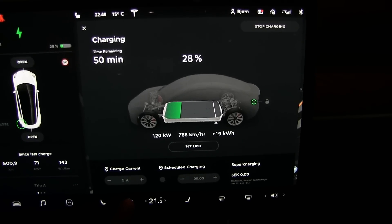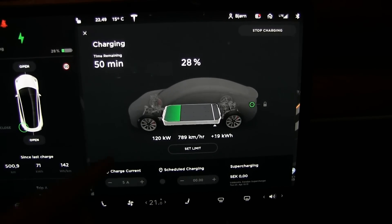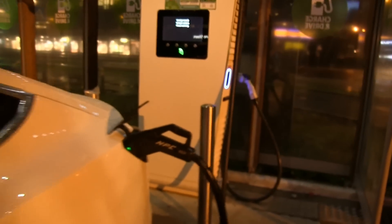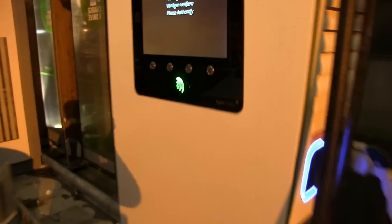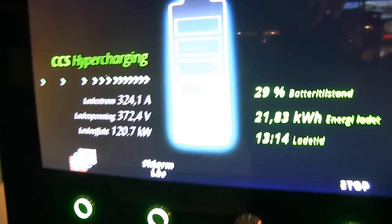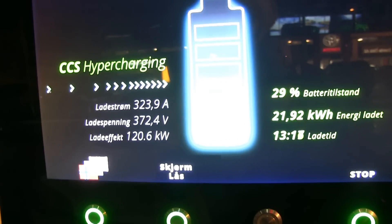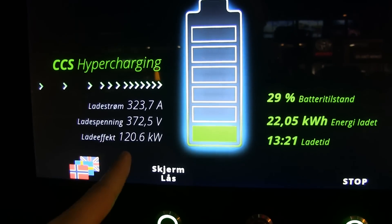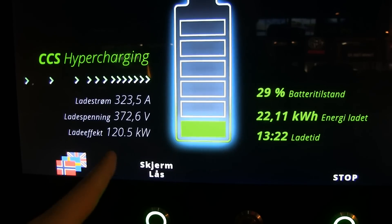Let's switch off HVAC now - okay, HVAC is off. The car is still pulling 120 kilowatt. Now let's see what the charger reports. Yes, that's expected - this confirms that the heater was in fact pulling that extra five kilowatt or so.